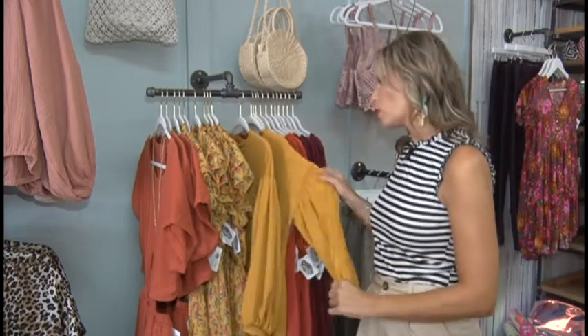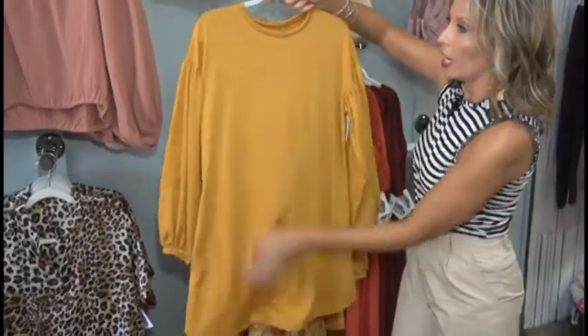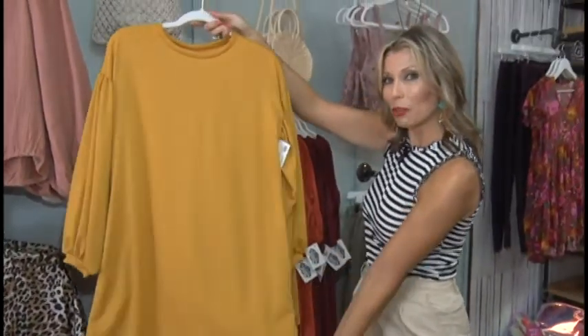Inspirations has fashion for young adults as well. I took the liberty of pulling out this beautiful dress — you could wear it to just about any occasion, even a fall wedding. I love the mustard color. Pair it with a long necklace — voila, it's gorgeous.